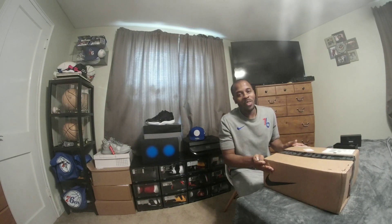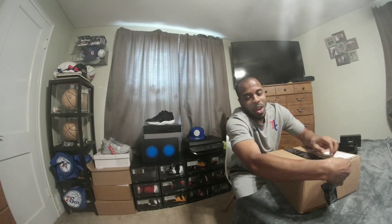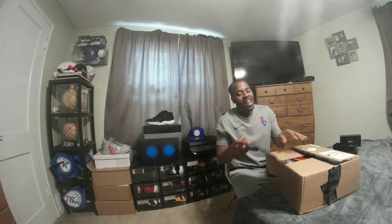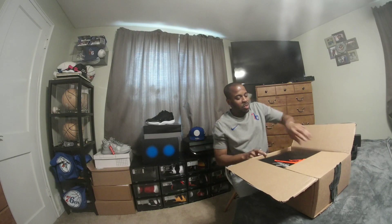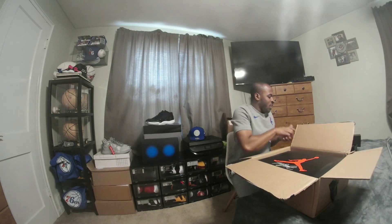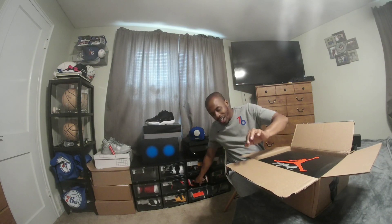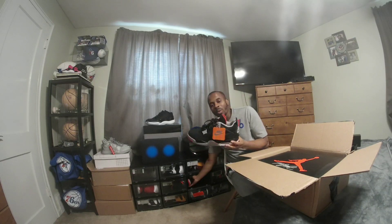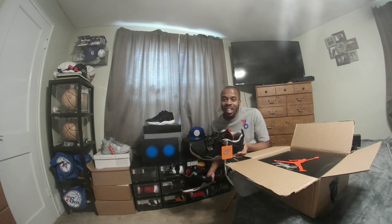Much love to the Nike SNKRS app. I don't care if the box was crystal clear — I'd still be here to see this shoe up close and personal. Now, Jordan 4s. Before I pull out the Cool Greys, I've got to pull out the Breads for a comparison.